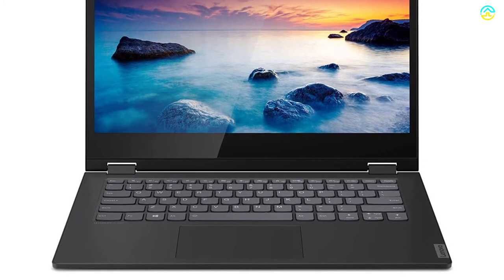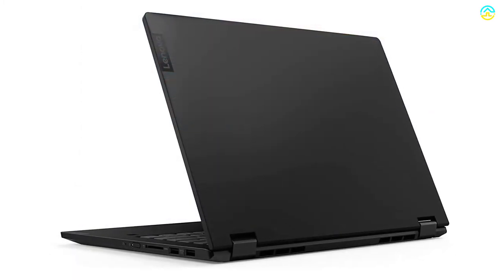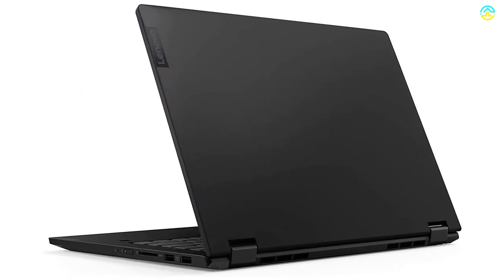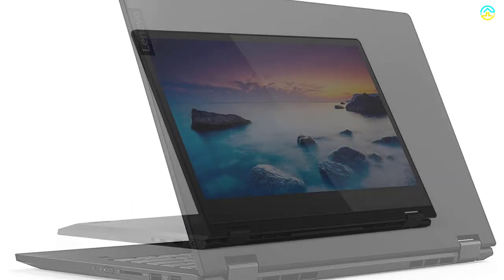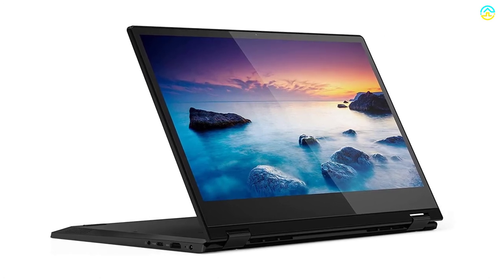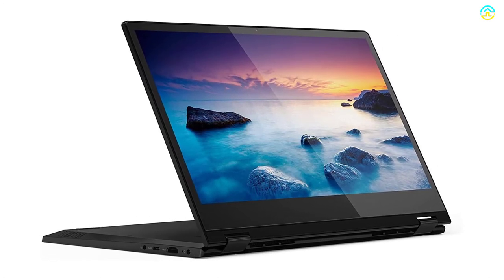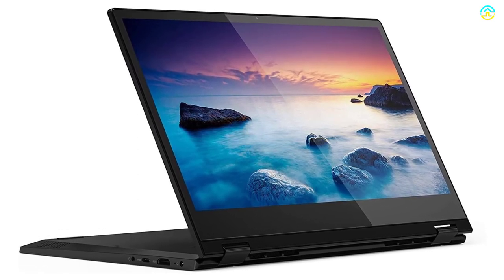The TrueBlock privacy shutter lets you close the webcam when not in use. Other features include a USB-C port, dual USB ports, HDMI port, card reader, and audio jack. You will also love the active pen, sold separately, which is beneficial for taking notes directly on the screen.